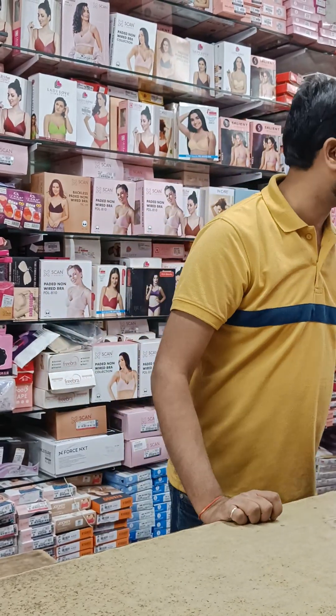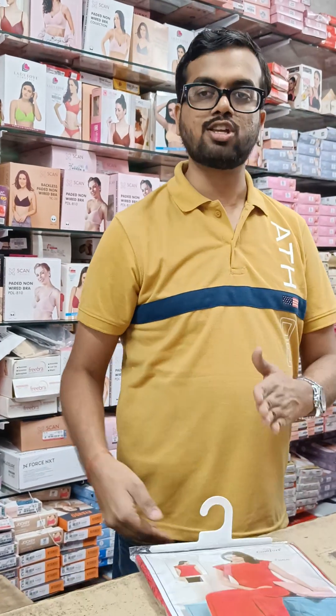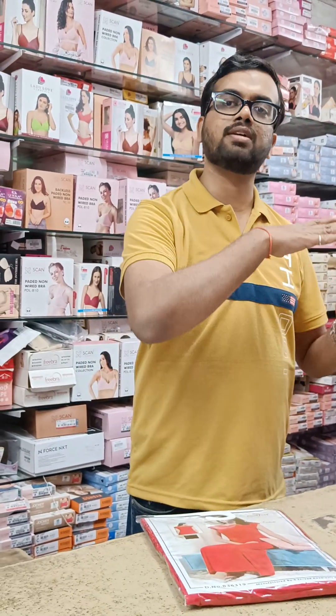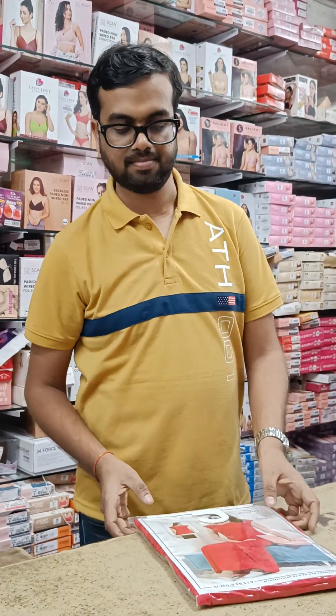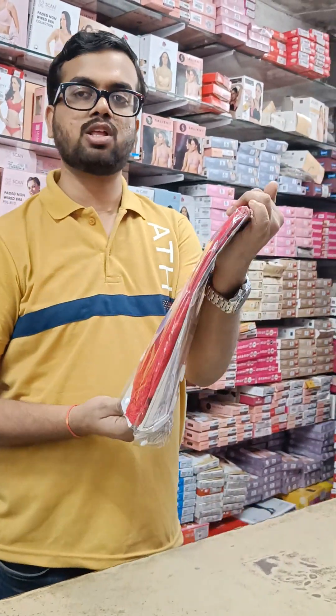I am going to tell you about the size. It is only free size, L size, because it is a little stretchable. So if you have a slightly larger personality, you can take it as well. Let me tell you about the L size.